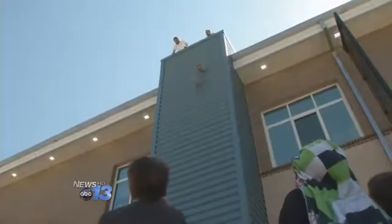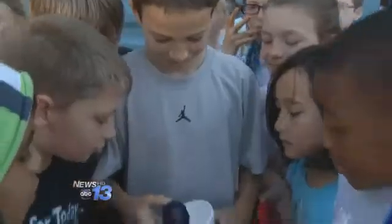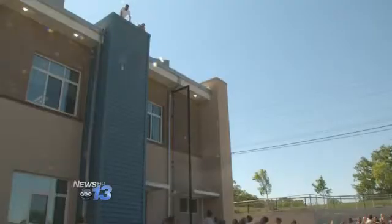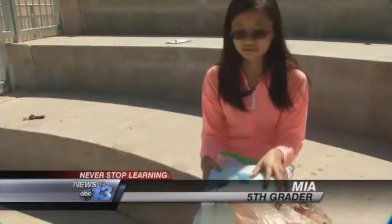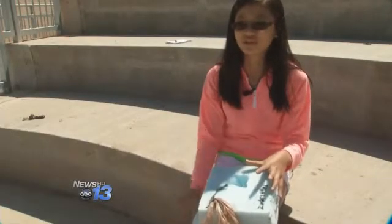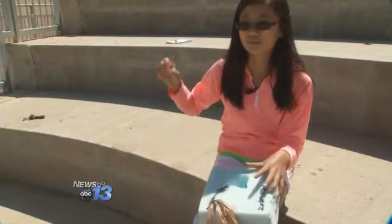This morning, they're taking part in an egg drop challenge. The assignment was to keep the egg intact following a 40-foot fall. The hands-on activity gives the students a chance to apply their knowledge of basic physics — that gravity pushes things down. When you throw a ball up, the gravity will push it down.